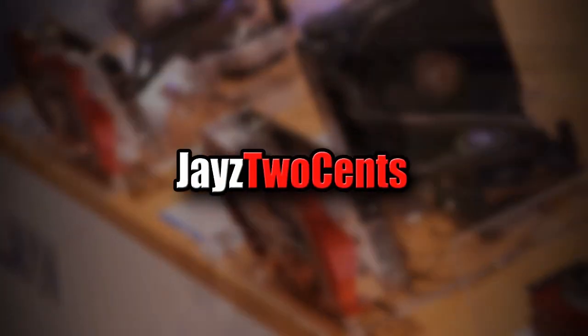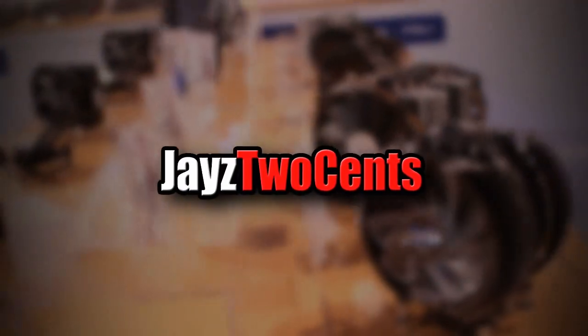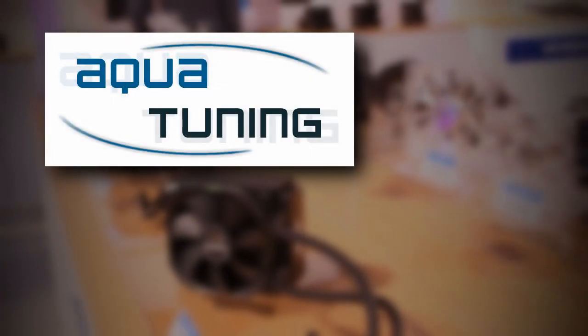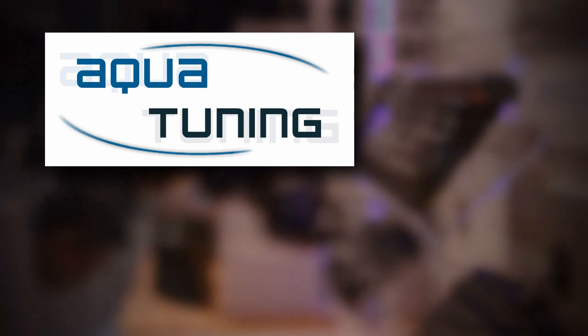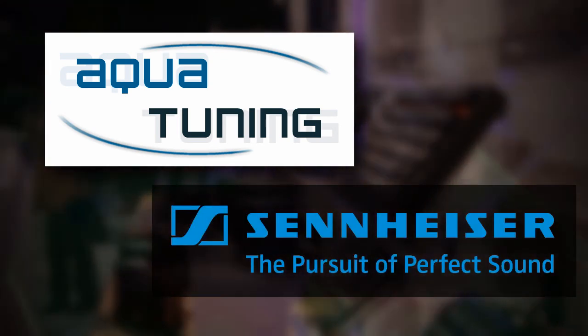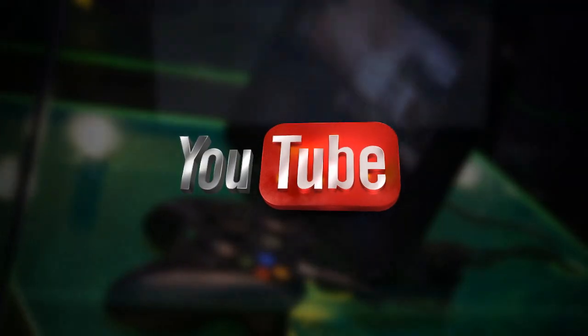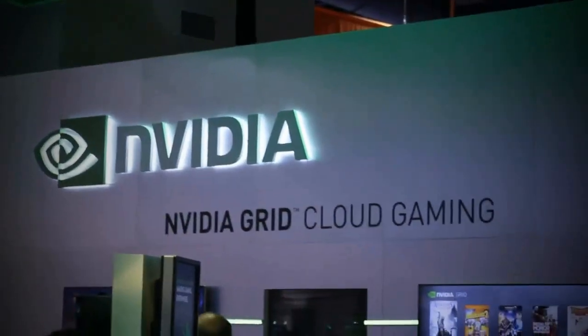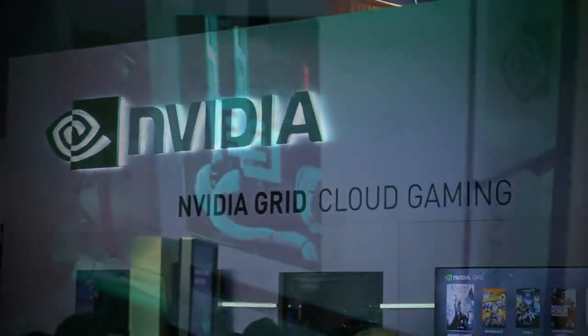Welcome to Jay's Two Cents exclusive insider coverage of CES 2014. Our trip this year is brought to you by Aqua Tuning, your global source for PC modding and cooling components, and by Sennheiser, the pursuit of perfect sound, and of course by generous viewers like you. Strap in with Jay's Two Cents as he takes you on a wild ride through CES 2014.